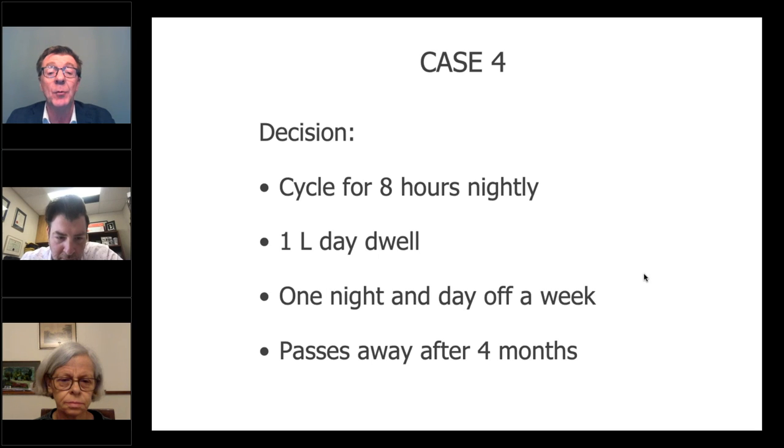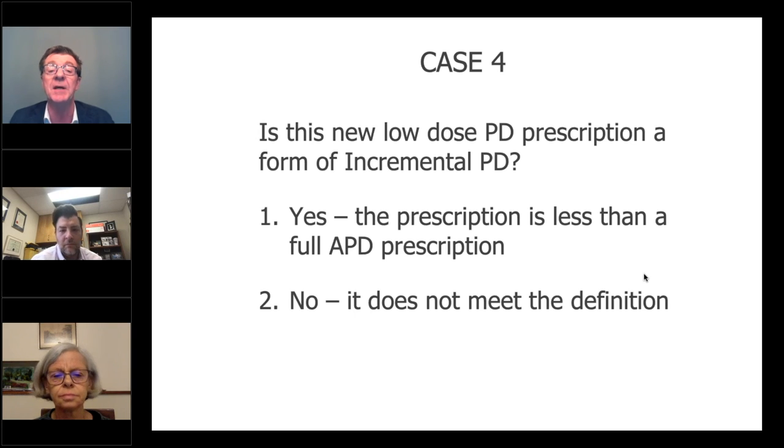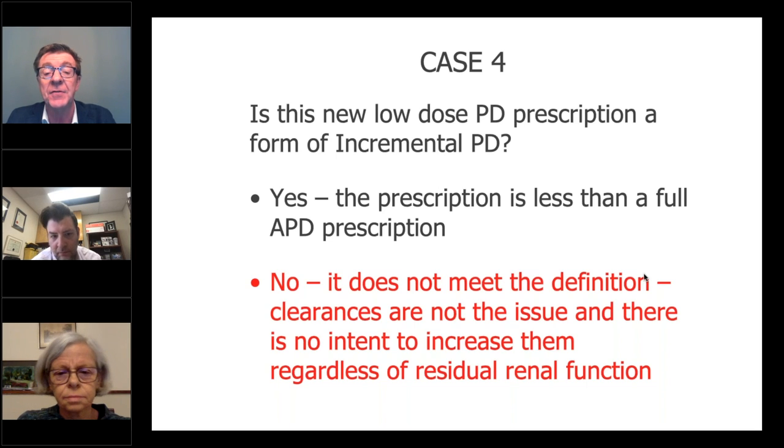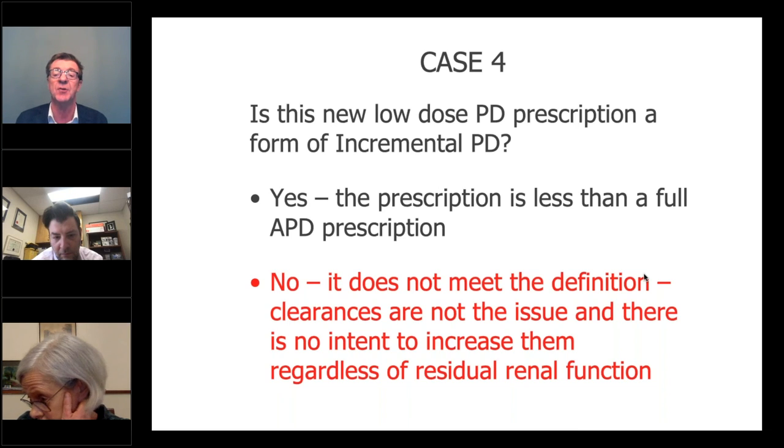You decide you will help her — you leave her on the cycler at night with a 1-litre day dwell and give her a whole 24 hours off a week. It makes life a bit easier for her and her family who are helping with the dialysis. She passes away from heart disease after four months — she's not dying of uremia, she's dying of cardiac disease. Is this low-dose PD prescription a form of incremental PD? The answer is no — it doesn't meet the definition. Clearances were no longer the issue; you were reducing the prescription. There was no intent to increase regardless of residual renal function. This was a lifestyle-driven decision with nothing to do with clearance targets or future intentions to increase the prescription.